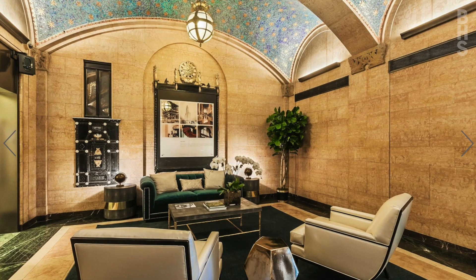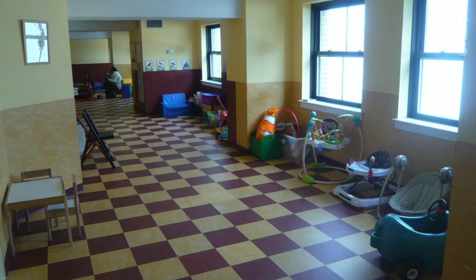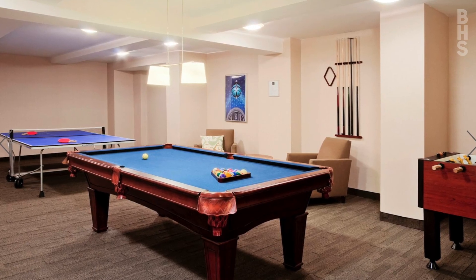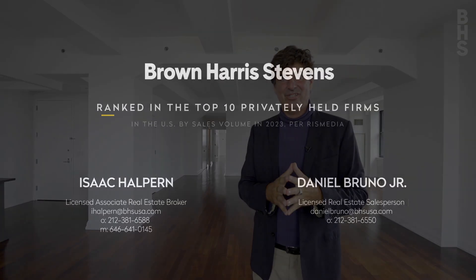It's a full-service doorman building. You have three outdoor terraces, an incredible children's playroom, bike storage, and an excellent game room with ping-pong and a pool table. If this interests you at all, reach out to me or Daniel Bruno and we'll be happy to show it to you.